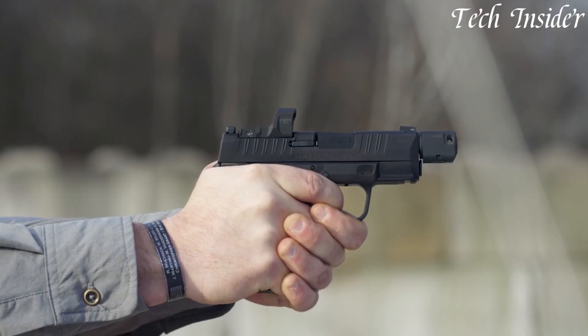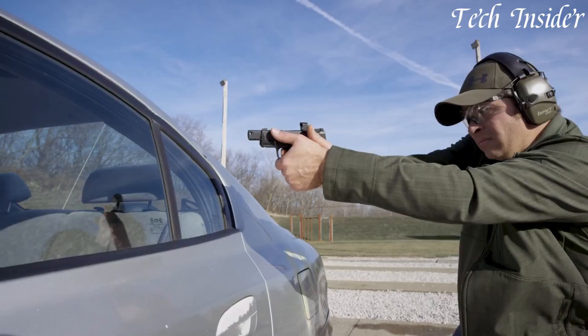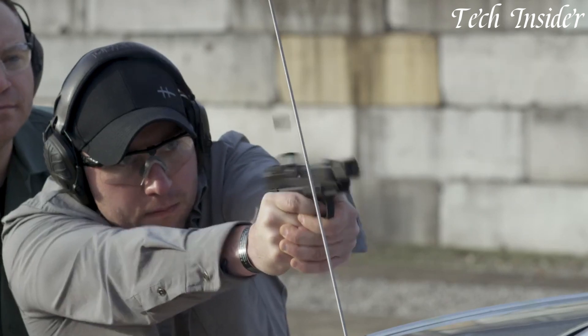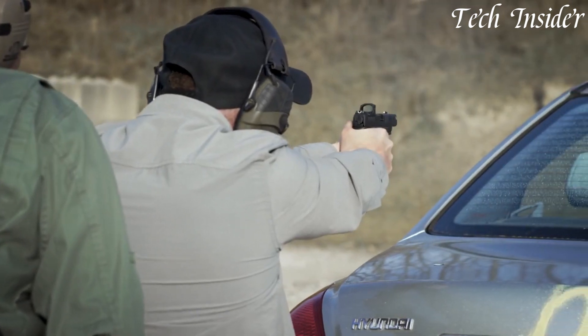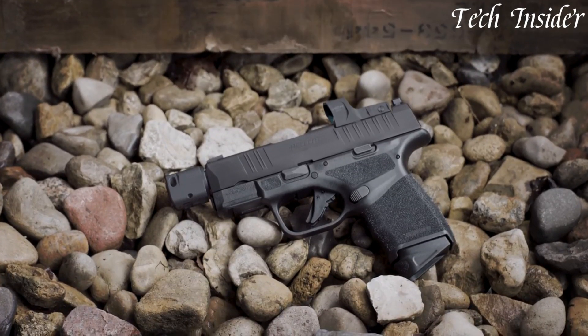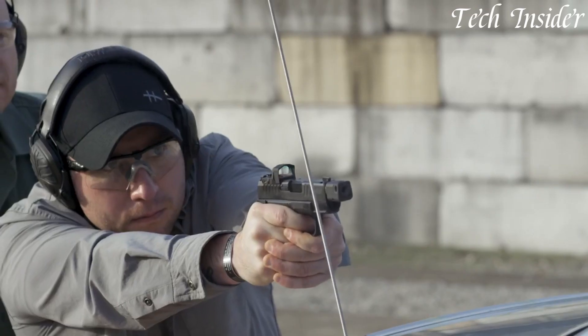Whether you're an experienced carrier or new to concealed carry, the Springfield Armory Hellcat RDP 9mm provides the ultimate in precision and reliability. Elevate your everyday carry with this groundbreaking firearm, where innovation meets confidence in a micro-compact package. The Hellcat RDP 9mm is the top choice for those who demand superior performance and adaptability in their concealed carry pistol.